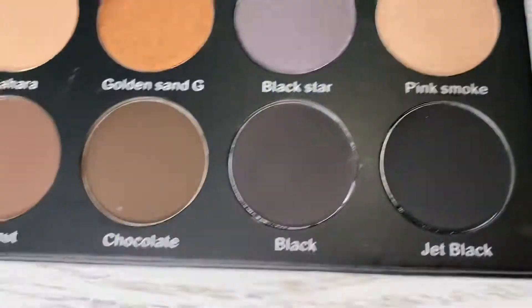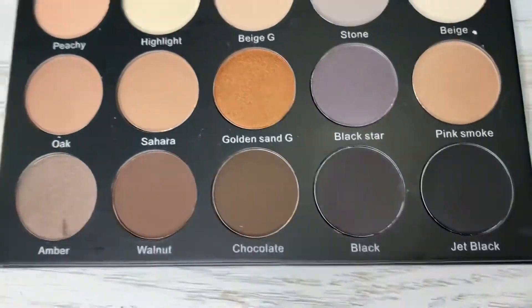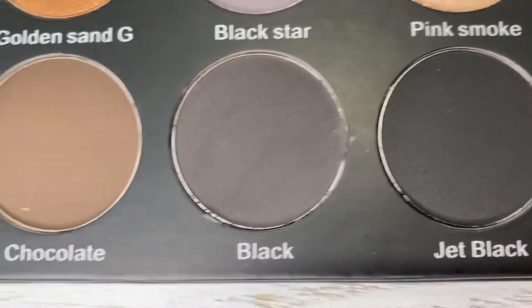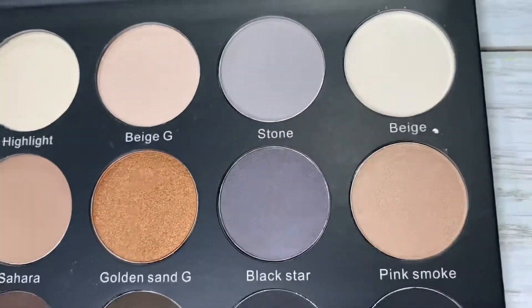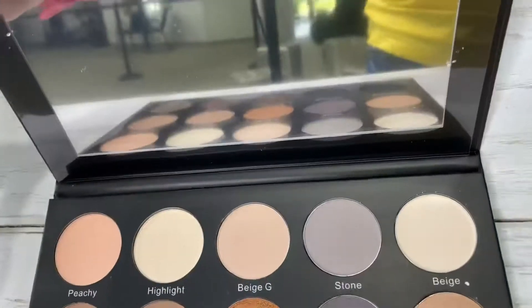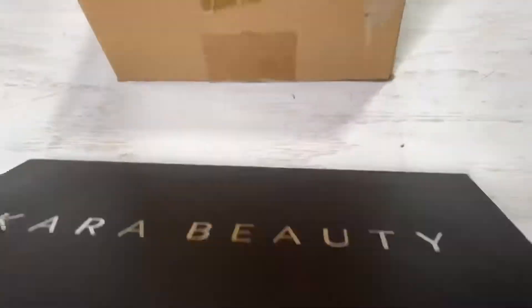Hello, also makeup family, welcome again to our channel. Today I'm going to show you guys this new eyeshadow palette that we just got from Kara Beauty. It has 15 different shades on the inside to do some beautiful smoky eyes.